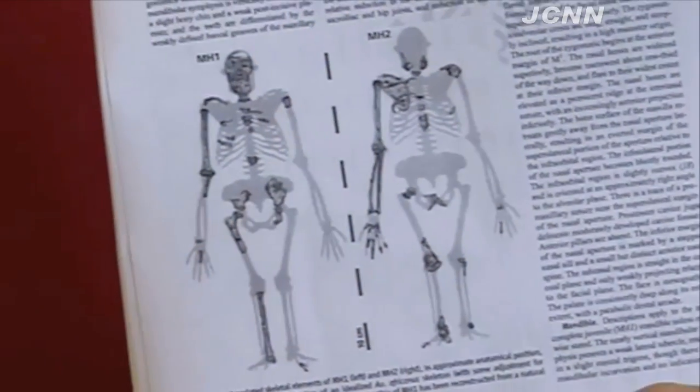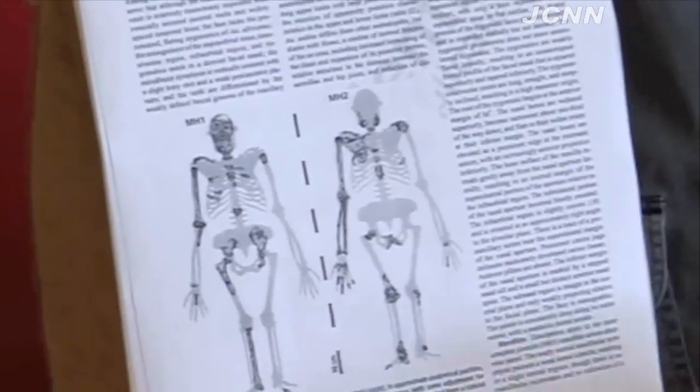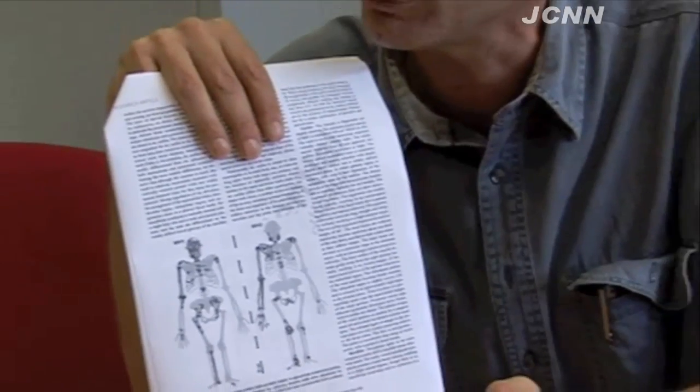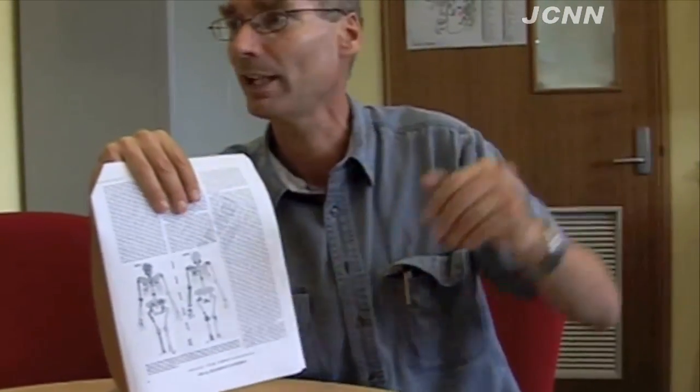What you have is an animal that was walking upright, and it walked upright in a striding manner, just similar to what humans do nowadays. But it had very long arms, and it was still comfortable probably in climbing trees, and it had a very small brain.